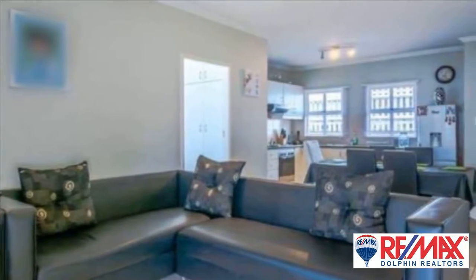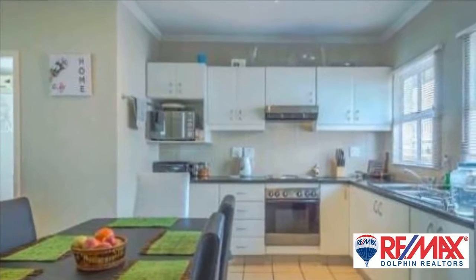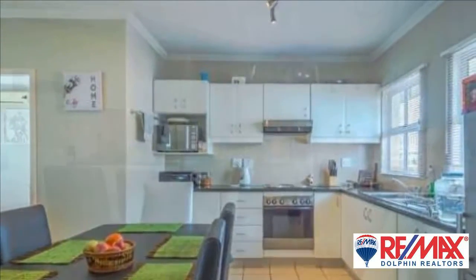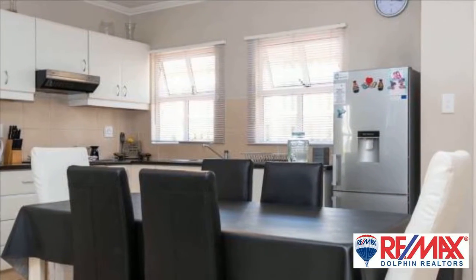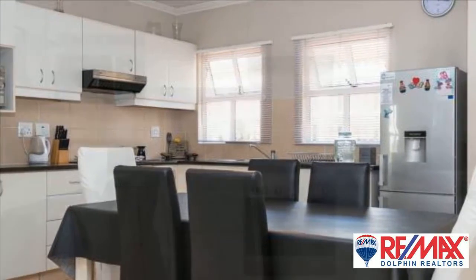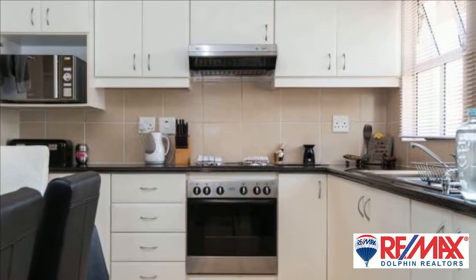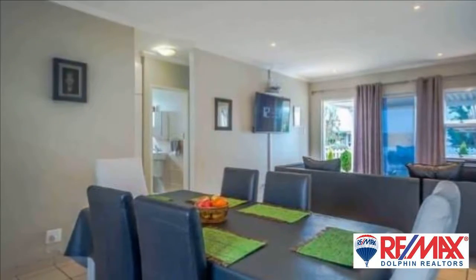Based in the impeccable Cahodan Estate in Belito, this home features a lovely open plan lounge and dining room with a chef's delight kitchen which has granite tops, a center island as well as ample cupboards. The living area flows out to the covered patio and the attractive, tranquil garden where you could relax and unwind after a long hustle and bustle workday.